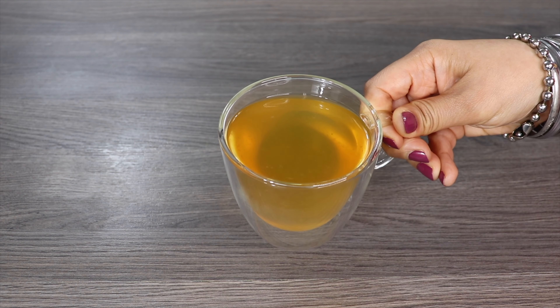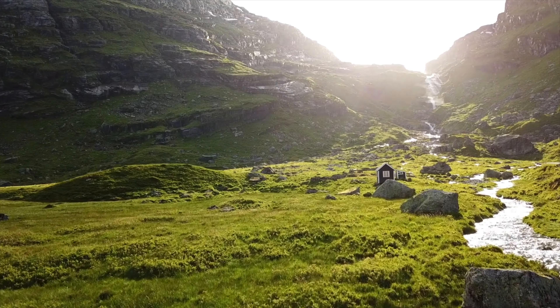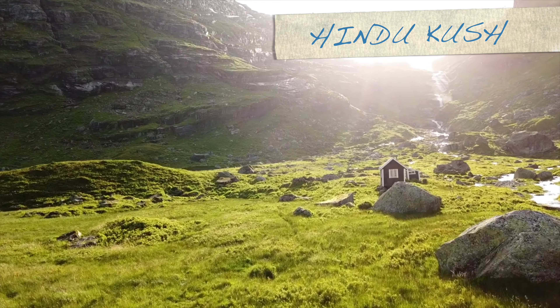The name of this tea is Hunsa tea. This tea was named after the Hunsa civilization. Hunsa people live in the Hindu Kush region.